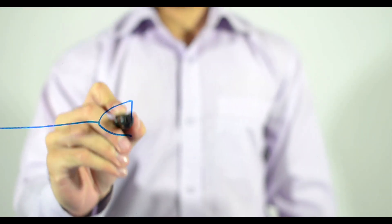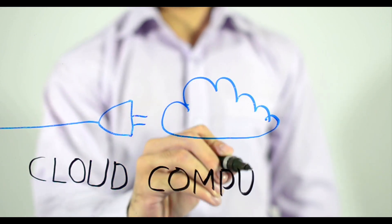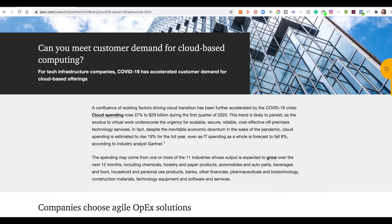COVID-19 has also caused the acceleration of everyone moving towards more cloud-based solutions, which really proliferated in 2020. My third trend is focusing on learning all things cloud-based for software development and testing. Cloud spending rose 37% to $29 billion during the first quarter of 2020, according to PwC. This trend is likely to persist in 2021 as the transition to virtual work underscores the urgency for scalable, secure, reliable, cost-effective, off-premise technology. I don't see people going back to work in 2021 like we used to, and many companies have seen the benefits of remote work.